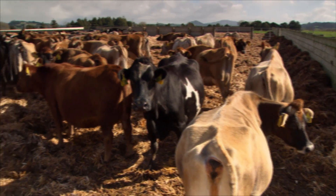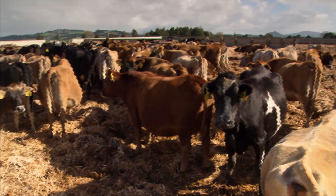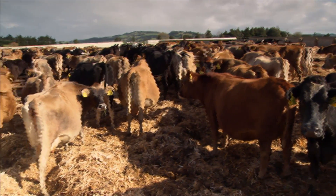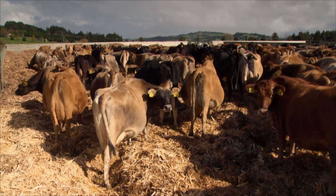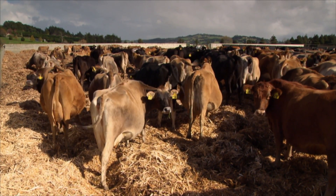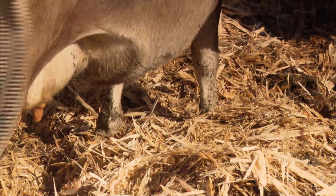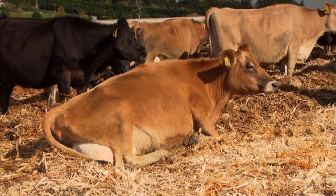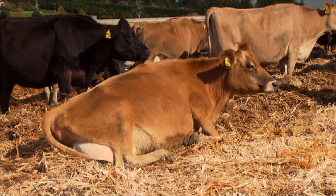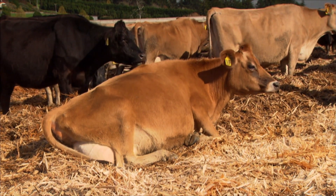There's a range of standoff types, from just a rock base which is uncovered, through to this type of setup where we've got a gravel base with drainage that takes the effluent, with walls and using post peel or bark uncovered as well. The next step is to cover them, remove the rainwater effect, and put concrete down — and then the Rolls Royce option is the herd home.